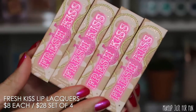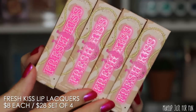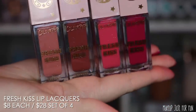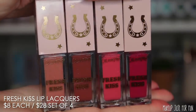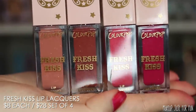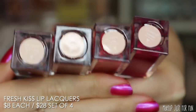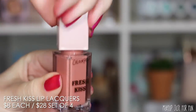Next up are the Fresh Kiss lip lacquers, sold individually for $8 each or as a set of all four for $28. The lipsticks have cute little horseshoe packaging on them. Even though this theme isn't personally my taste, I think they did a really good job executing it — it really is cute and I think a lot of people are going to love this.